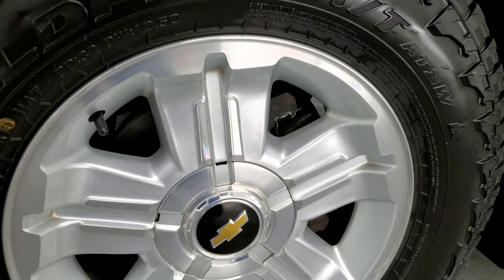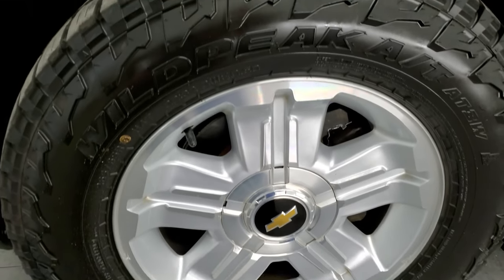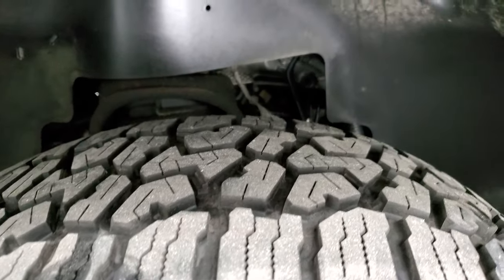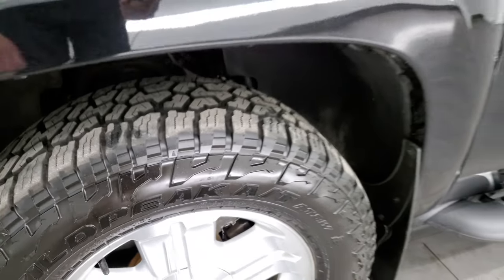This one comes with the 18-inch painted alloy rims — they're in really nice condition, no scuffs or scrapes on them. It does have Falcon Wildpeak AT3W tires, these are 265/65R18s, and they have I'd say probably 70 to 80% of the tread left on them.